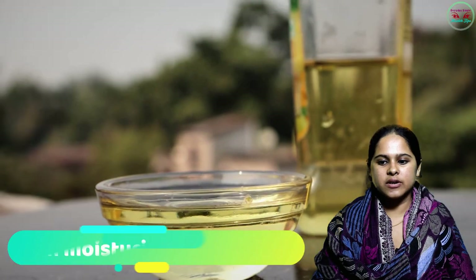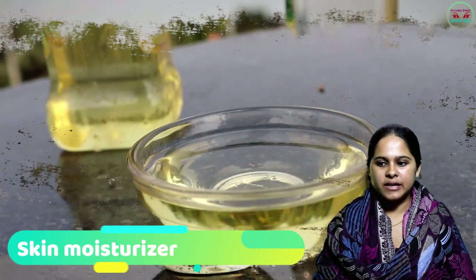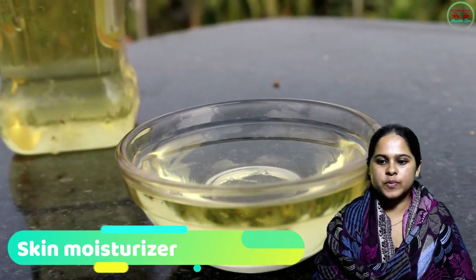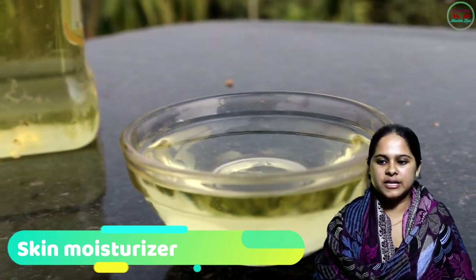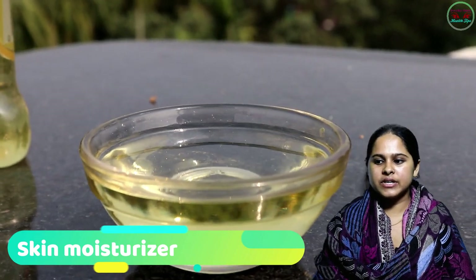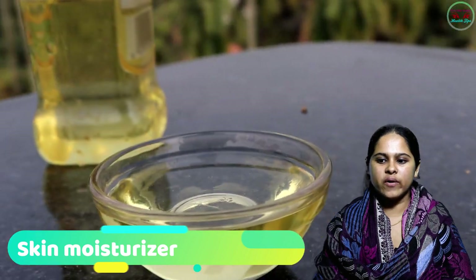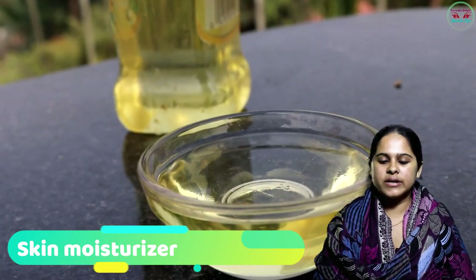Number one: Skin Moisturizer. Olive oil contains a good amount of vitamin E, an antioxidant which protects the skin from various free radicals, sunburn, etc. The light texture of olive oil makes it an excellent non-sticky oil that stays long on the skin.